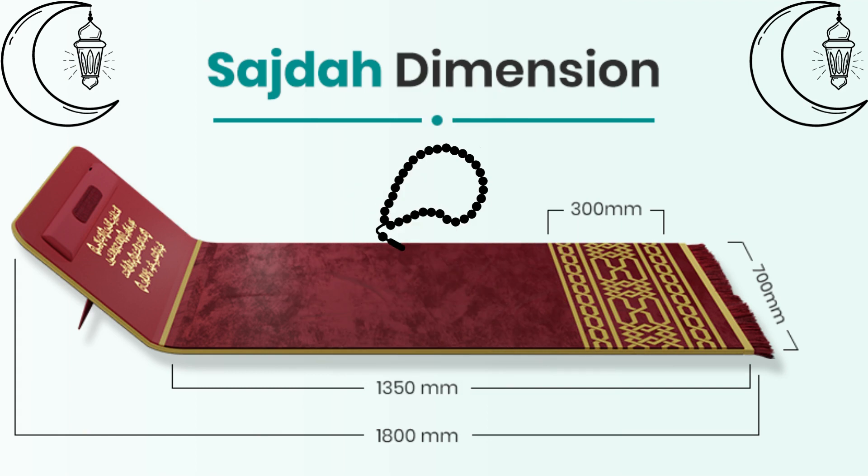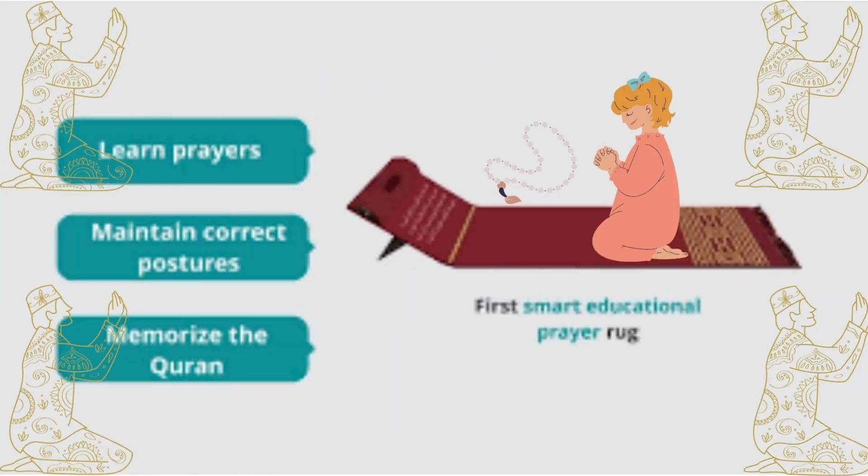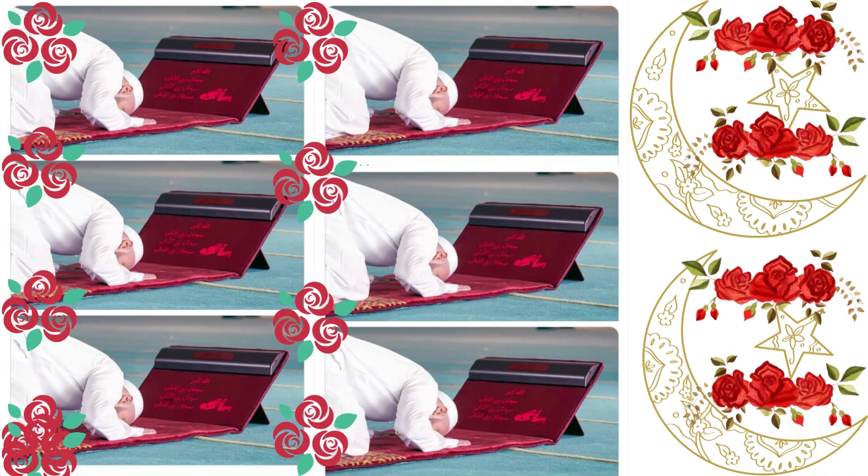Help in reading and memorizing the Holy Quran. This smart place of prayer has an LED screen installed which will help Muslims to read and memorize the Holy Quran while praying.